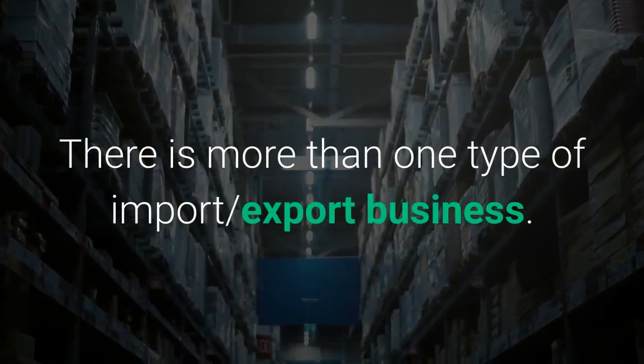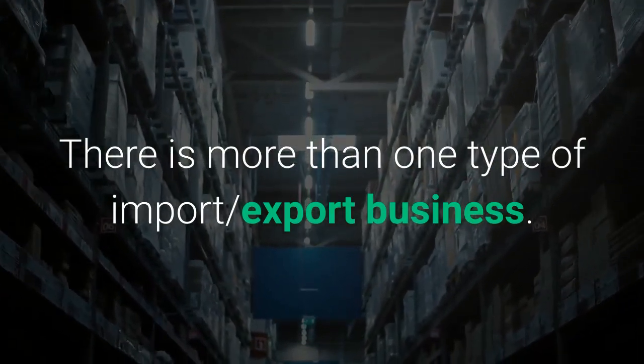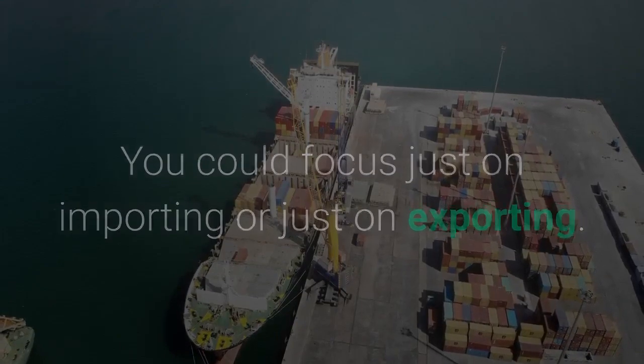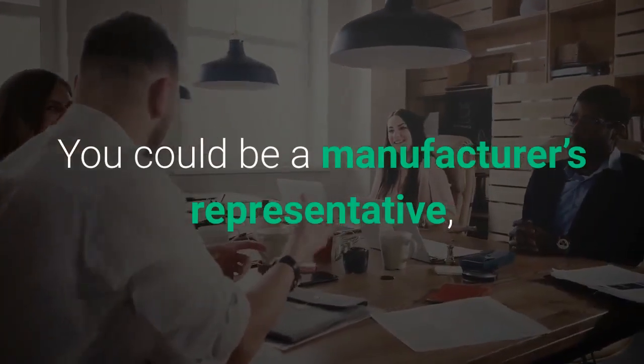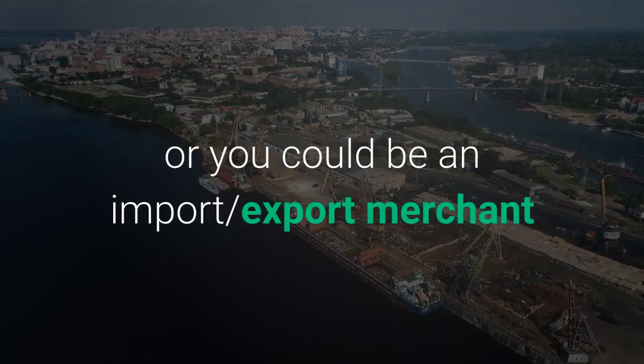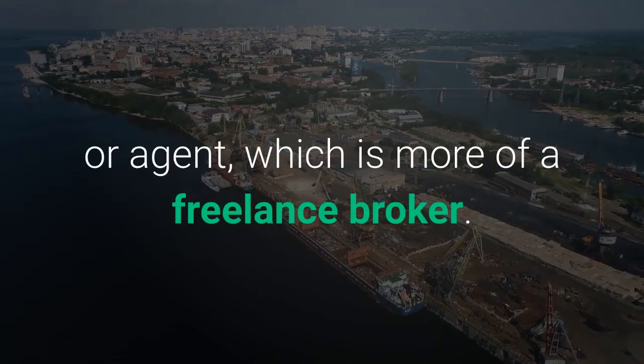There is more than one type of import-export business. You could focus just on importing or just on exporting. You could be a manufacturer's representative, specializing in a certain industry, or you could be an import-export merchant or agent, which is more of a freelance broker.